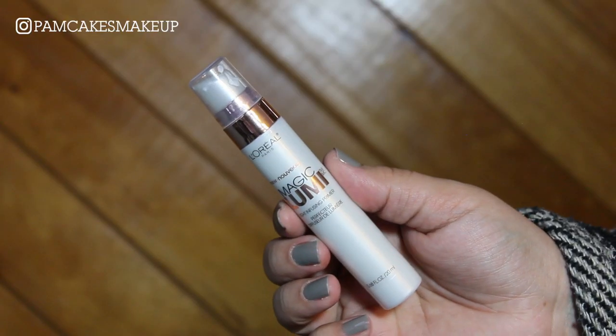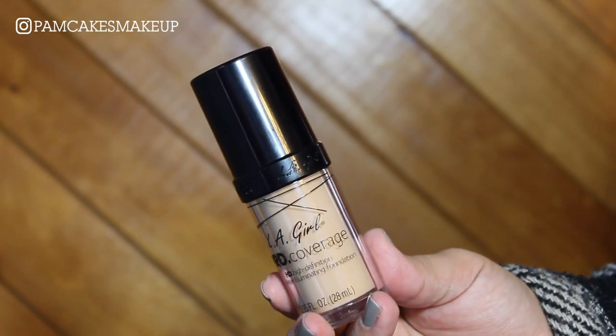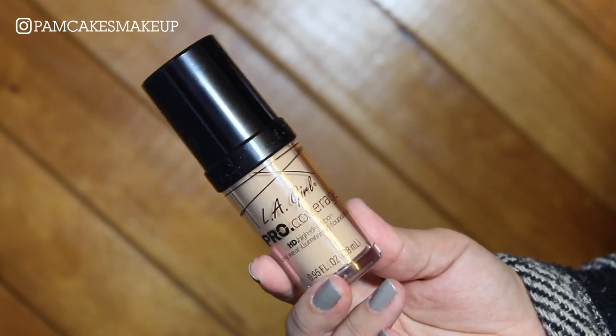Now I'm going to prime my face. I really like this Magic Lumi L'Oreal primer — it looks really pretty on its own and also really pretty under makeup. So I'm gonna take about a pump and a half and put that all over my face. For foundation I'm going in with the LA Girl Pro Coverage HD foundation. I love this stuff, it's so nice.